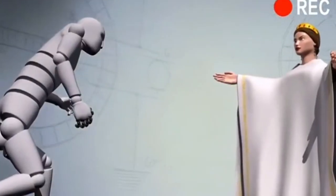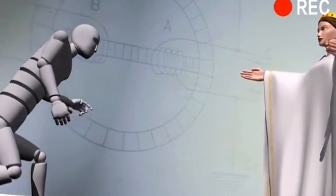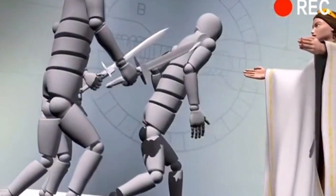It is said that the ancient Spartan tyrant Nabes used this torture device to punish reluctant patrons.